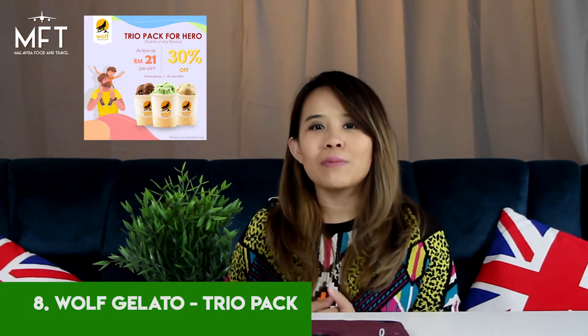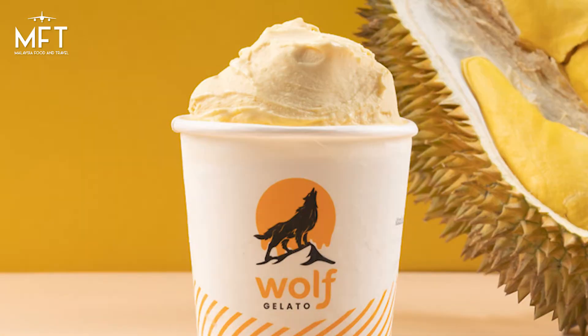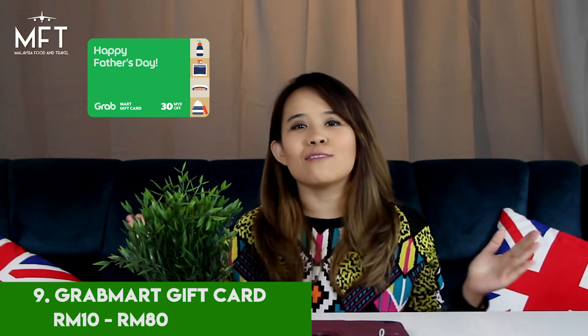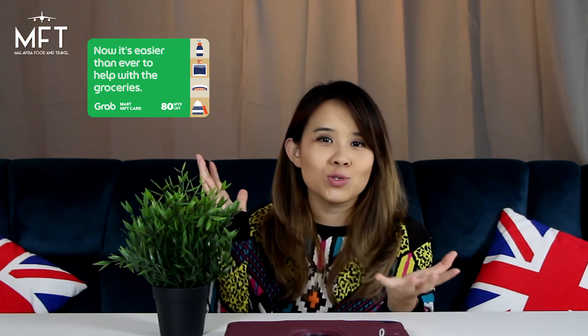Number 8 is the Trio Pack Wolf Gelato. This is real authentic Italian gelato and they even have a durian flavor. Lastly, if you really have no idea what to get him, just get him a Grab Mart gift card — that way he can choose what he likes.